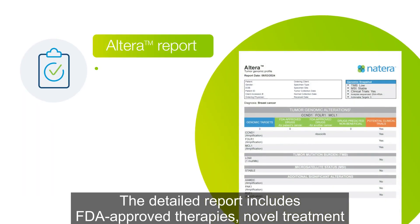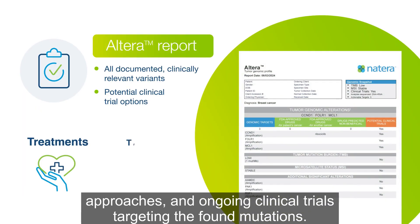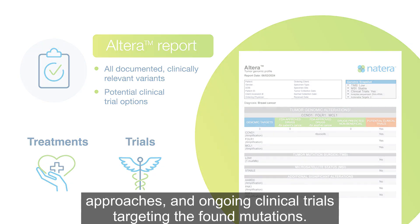The detailed report includes FDA-approved therapies, novel treatment approaches, and ongoing clinical trials targeting the found mutations.